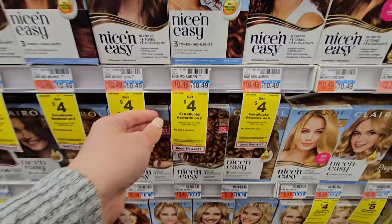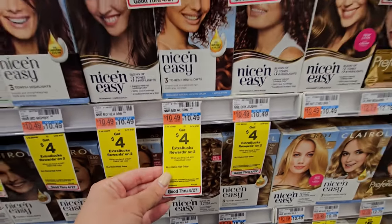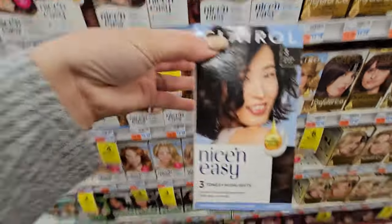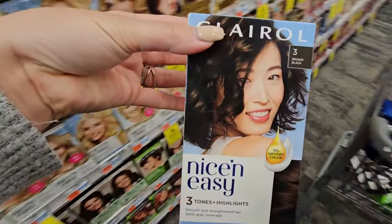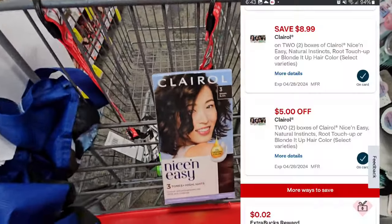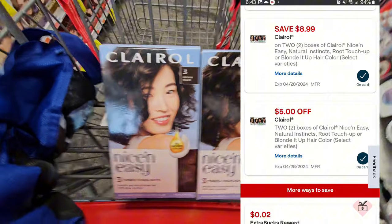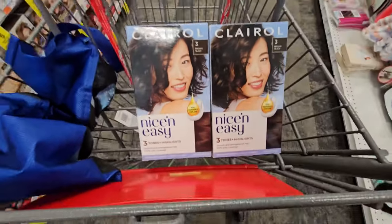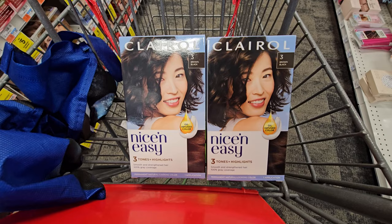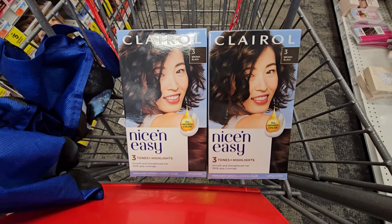Up next we have the Clairol Hair Dye. They're on promotion — buy two, get a $4 extra buck — and these are priced at $10.49. Pick up the color that you like. Two of these are $10.49 each for a total of $20.98. We have an $8.99 digital coupon and a $5 digital coupon which is glitching, so you'll be left to pay just $6.99. You'll get back the $4 extra buck, making the final cost just $2.99 for both, or about $1.49 each — a really great price.